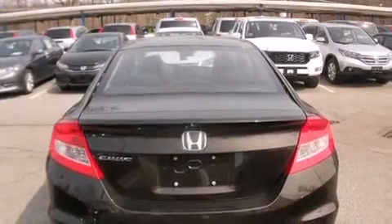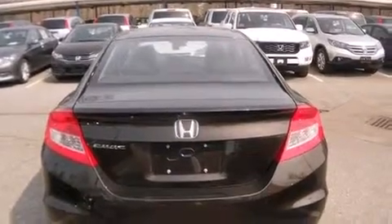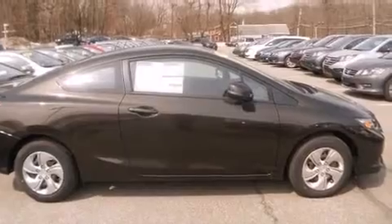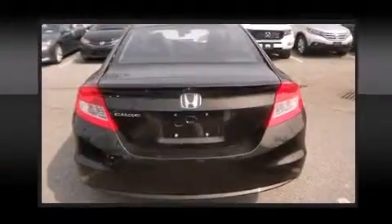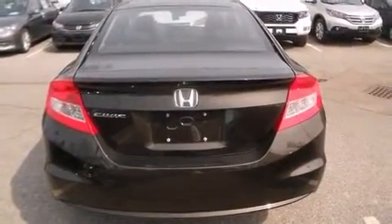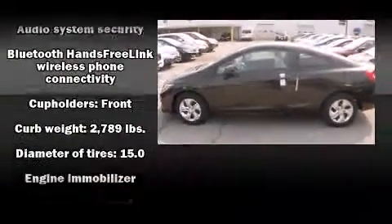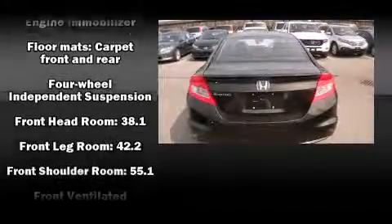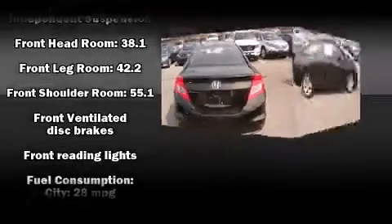Both high fuel economy and flexible performance are assured by the five-speed automatic transmission. Honda prioritized practicality, efficiency, and style by including a trip computer, an outside temperature display, and one-touch window functionality.